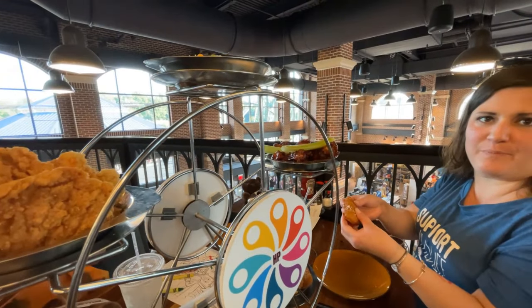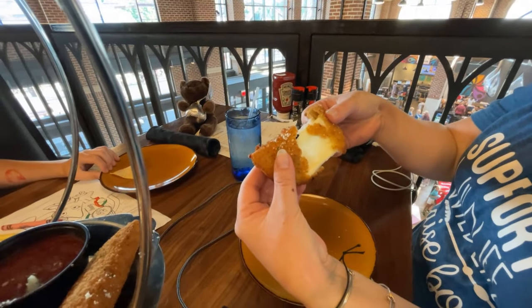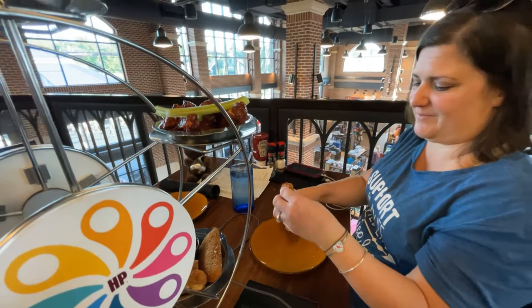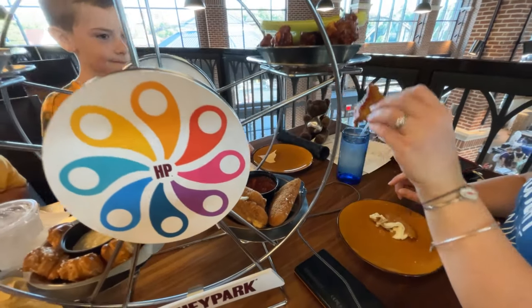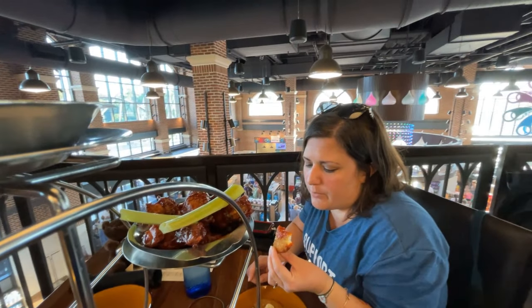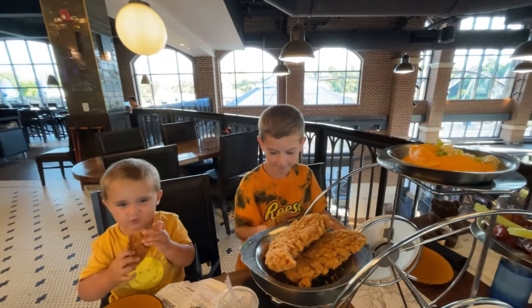Jennifer is starting off with some mozzarella cheese, dunking it in marinara sauce. That's the good stuff right there — really tasty. The sauce is really, really good, very tomatoey.